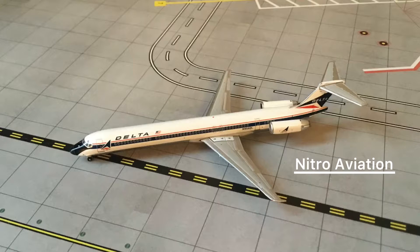Hello guys, Nitro Aviation here, and today I will be reviewing the Gemini Jets Delta McDonnell Douglas MD-80. Without waiting any longer, let's get straight into the video.